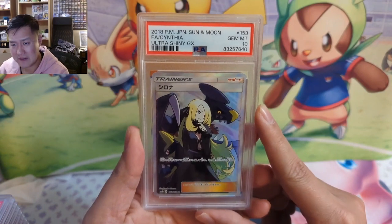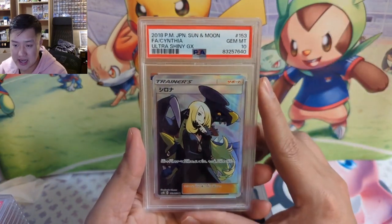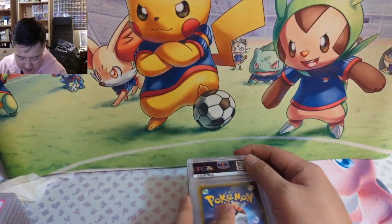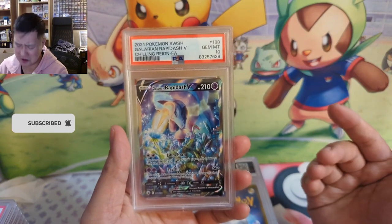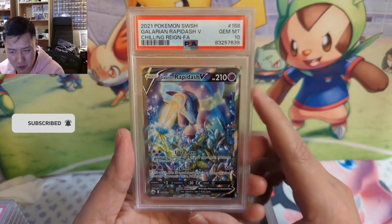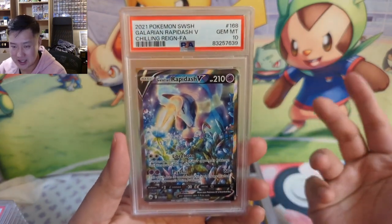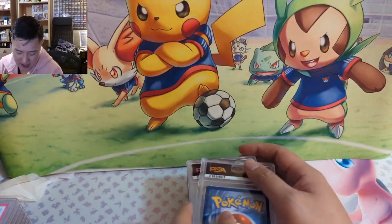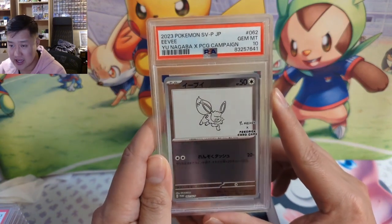Here we have some of the older — not old, 2018 — but the Ultra Shiny GX, the Japanese version of Hidden Fates. The Japanese stuff is very expensive nowadays. Hidden Fates continues to drop, which I understand, but sometimes I don't understand why certain Japanese cards are becoming more sought after. Galarian Rapidash — another one I'm curious how it will age. It has a very cool, distinct My Little Pony kind of vibe with the colors. It's a unicorn, so curious how that will do.